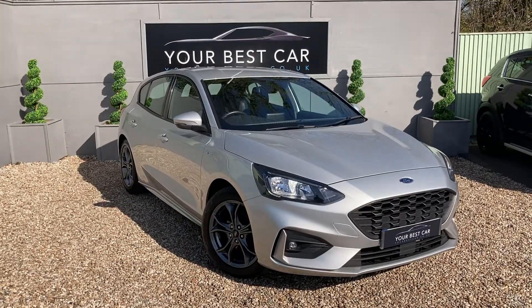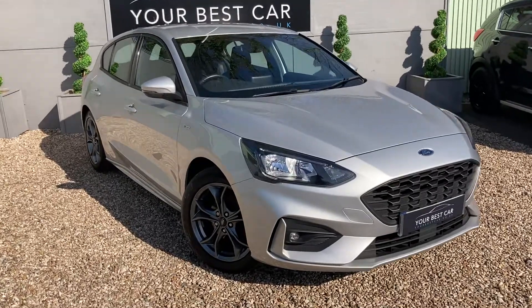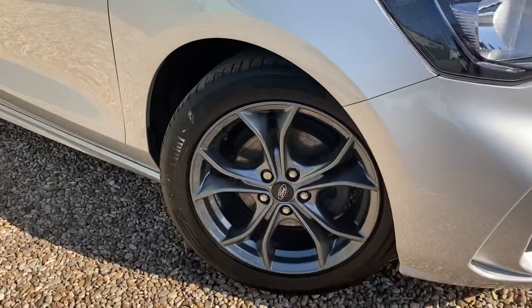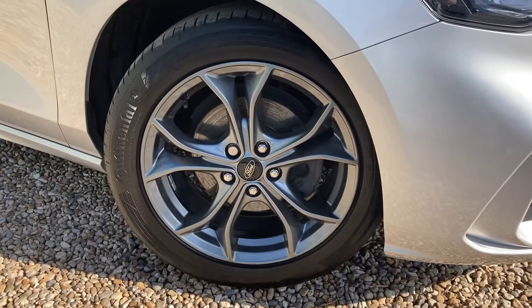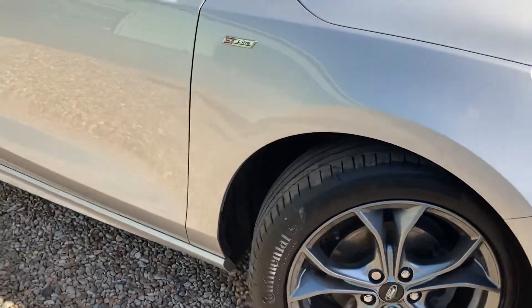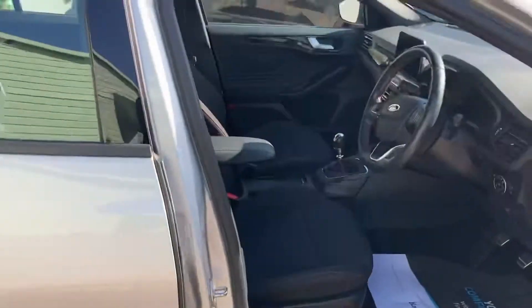Good morning and welcome to Your Best Car in Kent. Today I have this lovely Moondust Silver Ford Focus for you. This car is an ST Line and firstly it comes down to these lovely gunmetal grey alloys. Coming up the bodywork, everything's in very, very good condition on this car.